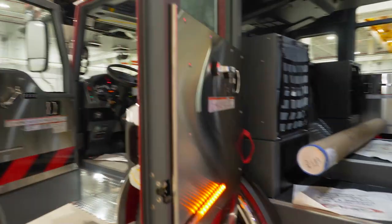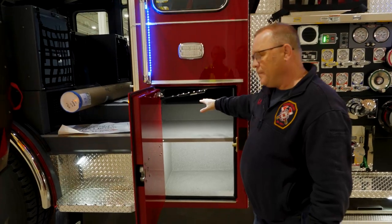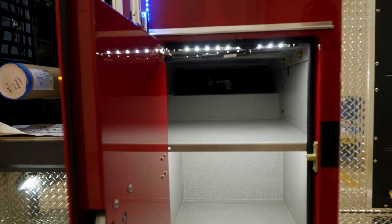We run transverse compartments in the back, which is another benefit of having the longer cab. We have a great area to store our backboards and other equipment within there — it's all planned ahead of time.